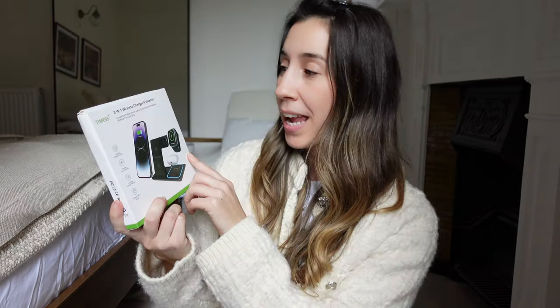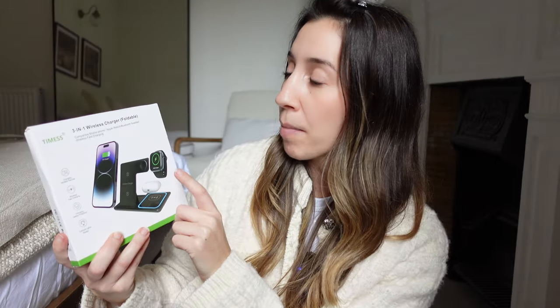First up we have this three-in-one wireless charger. It's also foldable, which is great if you don't want it on your dressing table, but I'm going to put mine there so it's easy to just put my phone on it, my earphones, and my watch. I can't find my charger sometimes, so this is going to be so much more convenient and faster — charging everything at the same time.